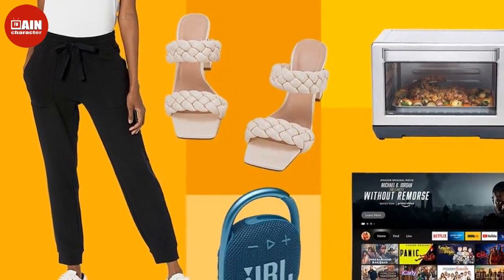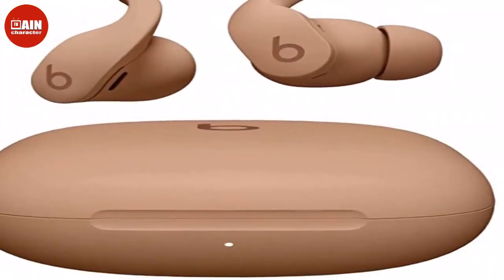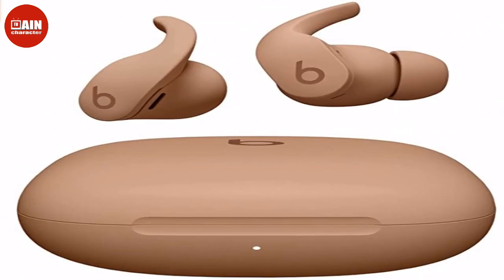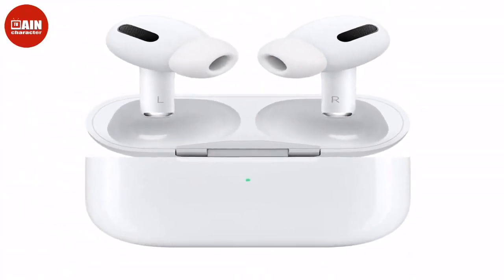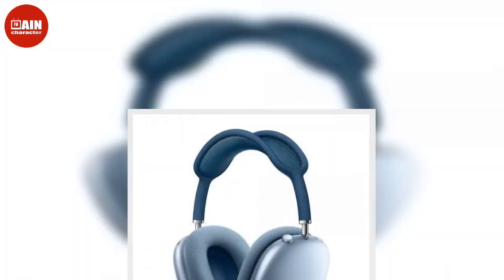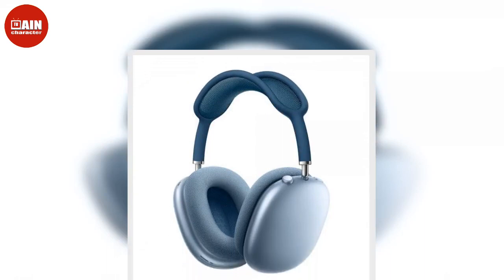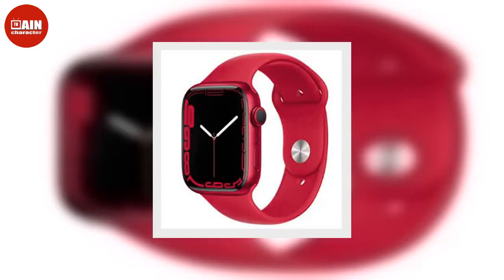$150, now $100. Keurig K-Classic Coffee Maker — if you've always wanted a Keurig, now is the perfect time to take advantage of Amazon's deals. The easy-to-use coffee maker will save you time in the morning and help you start your day on the right foot. Sun Zero Soho Blackout Energy Efficient Curtains — these energy-efficient blackout curtains offer noise reduction to keep noise and chill out of your home this fall and winter. Available in 19 different colors. $50, now $13.